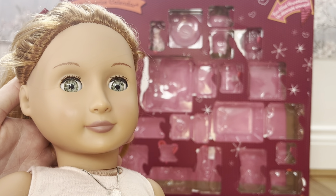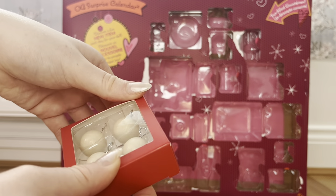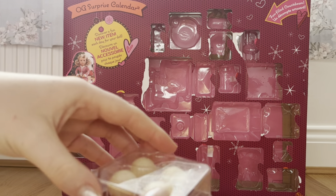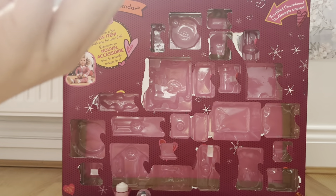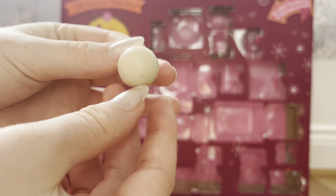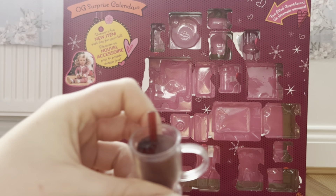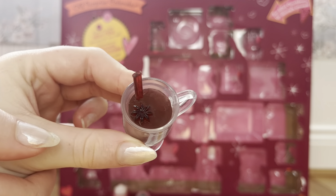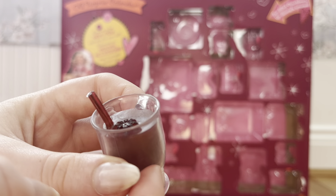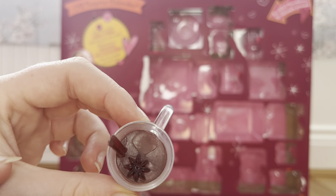In day fifteen we got this little box of baubles — my favorite thing is that you can actually open the box and use them. They're just plain white baubles but you could decorate them with a little bit of paint or stickers. There's an Our Generation Christmas tree you can get so you can hook these on it. Then in day sixteen we got another mug — I'm not sure what's in it, maybe tea or hot chocolate. It's a little more transparent and has a stick and a leaf in it.